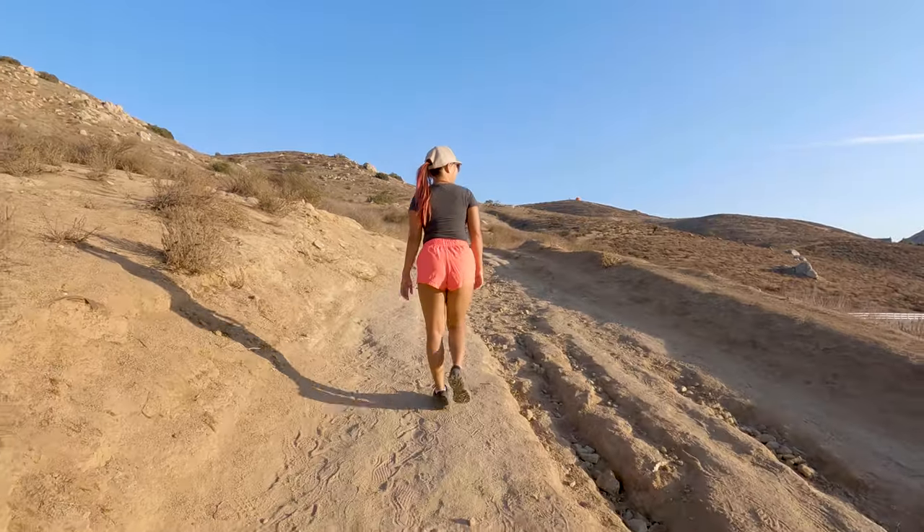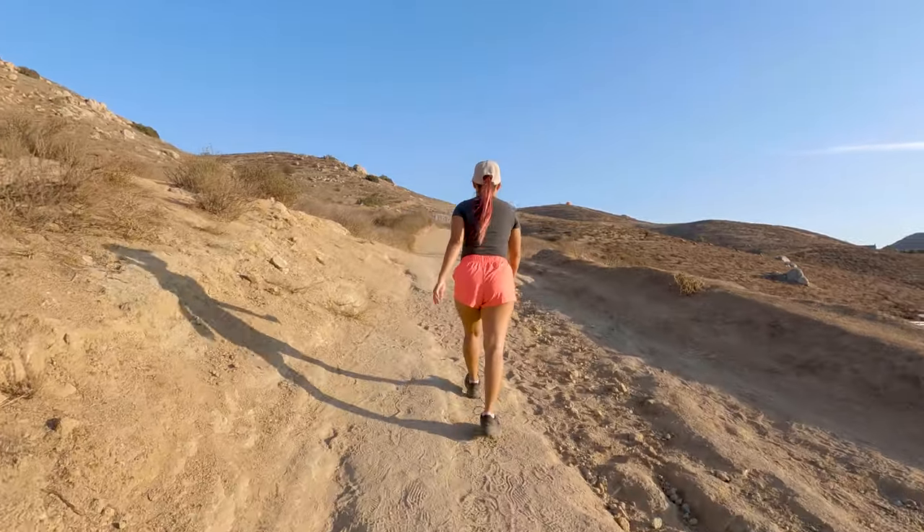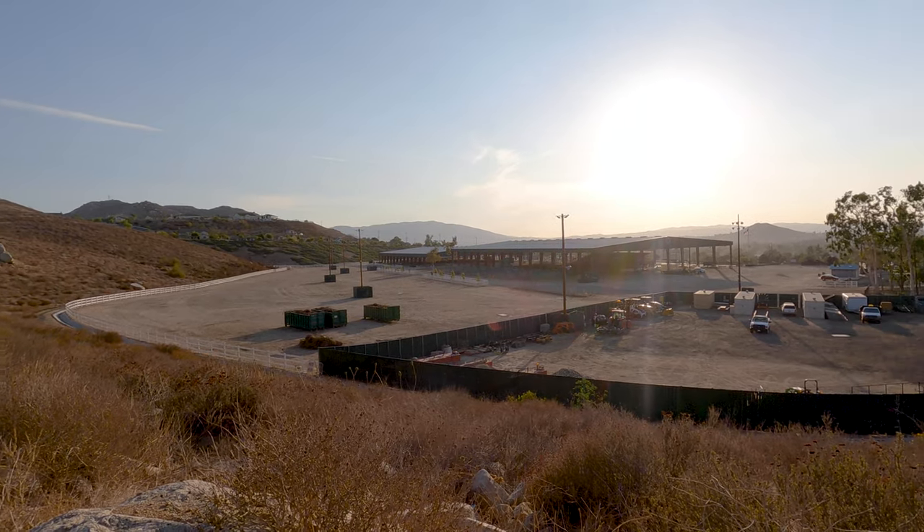Even though this trail is fairly short, it has no shortage of elevation gain and you can expect to climb around 380 feet on your way up to the pumpkin.